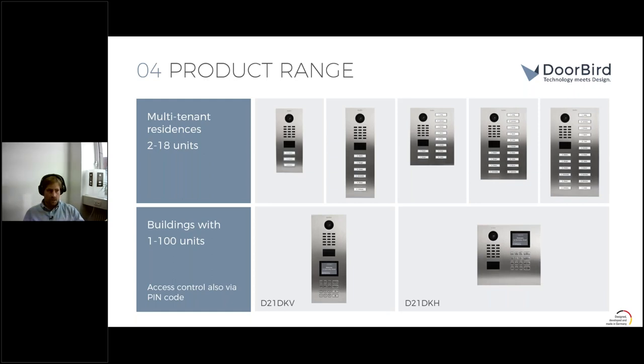Moving to multi-tenant residences: at the top you see IP video door stations we manufacture with call buttons, currently ranging from 2 to 80 call buttons. Below is the keypad display model, which can work with up to 100 tenants, plus PIN code as additional access control for yourself, service providers, and tenants. This overview clearly differentiates between vertical and horizontal installation.